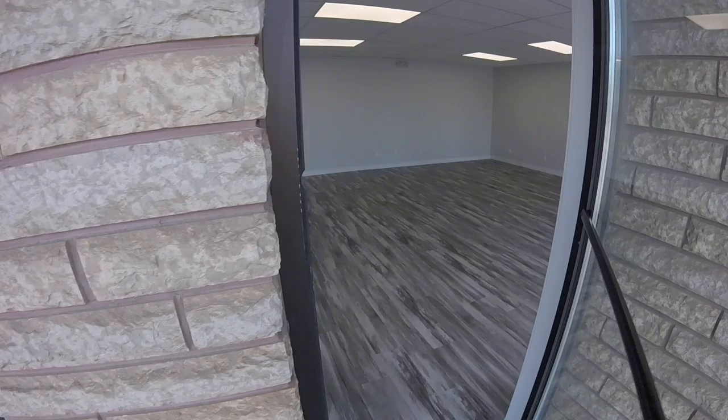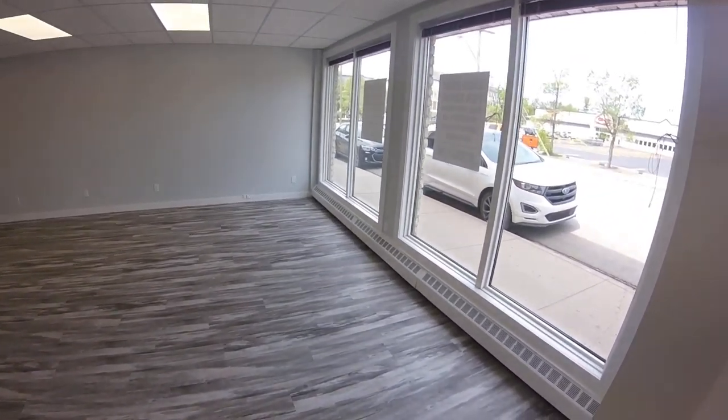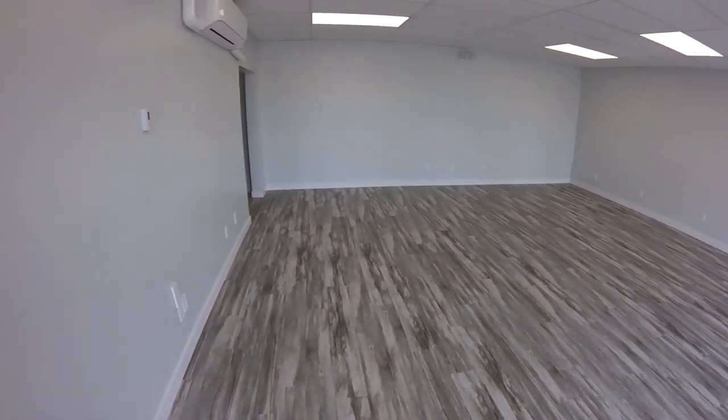Welcome to 160 Benjana. Brand new renovated space released now.